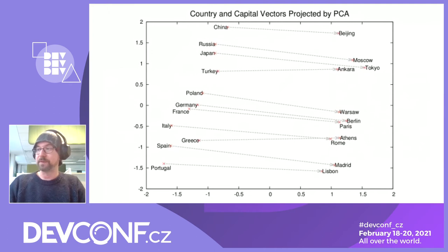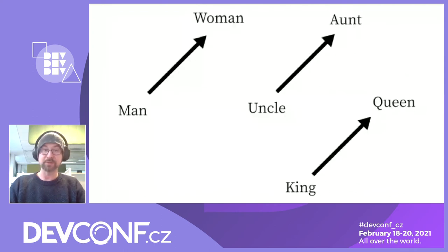Here is a picture from the original Word2Vec paper where they used a method named PCA — principal component analysis — to squash the high-dimensional vectors to a two-dimensional representation. It's easy to see the relationship between countries and their capitals. Although Word2Vec is a statistical model which does not understand the text it transforms into numbers, the created vectors capture surprisingly a lot of syntactic and semantic information from the source text. You can think of Word2Vec as analogy detection — for example, king is similar to queen as man is similar to woman.